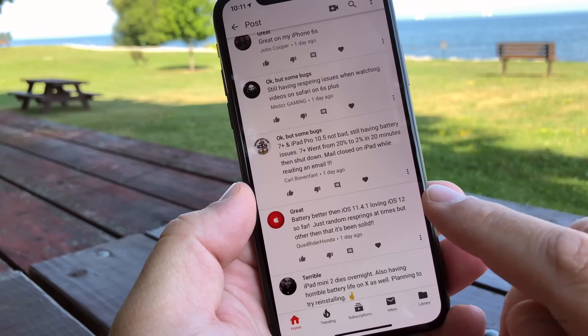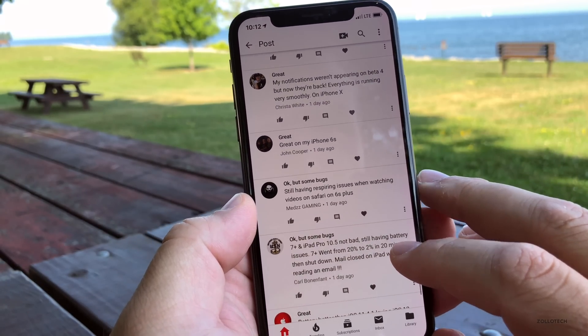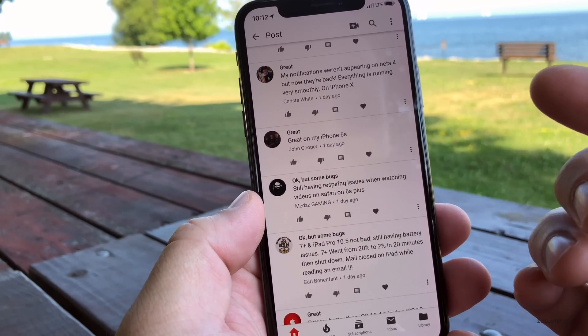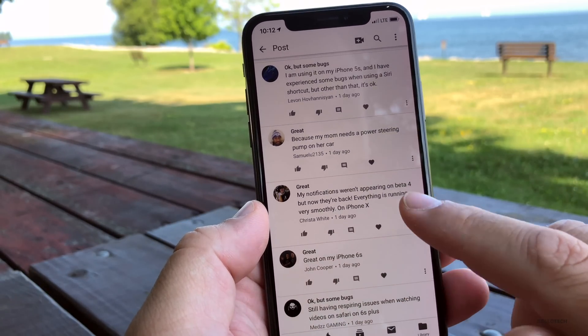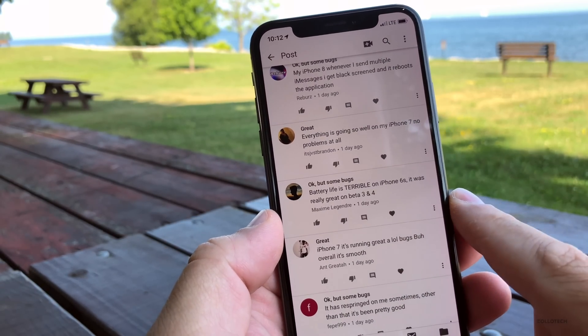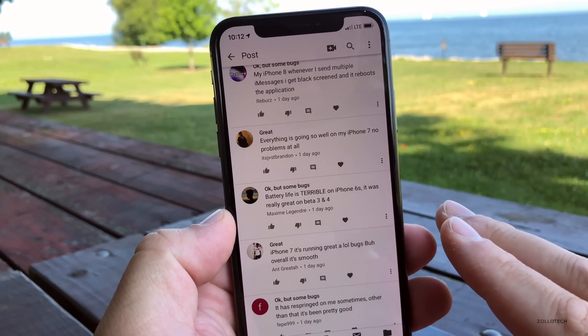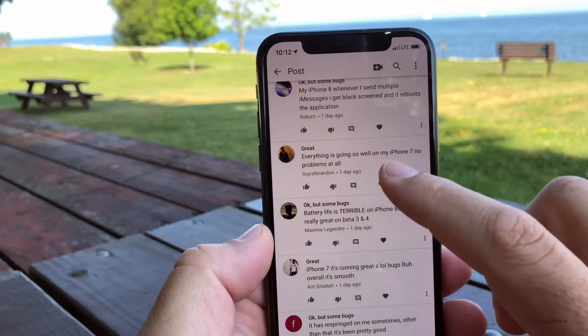One person I know is using an iPhone X and reporting resprings when watching video on the 6 Plus, although I haven't had as many people saying there were resprings on older devices. Battery life is reported as terrible on the 6S — and that's what I see the most of. Battery is not great for everybody, but the overall experience is good.